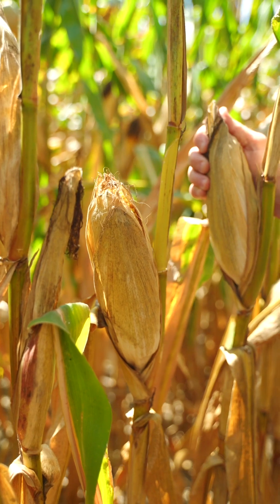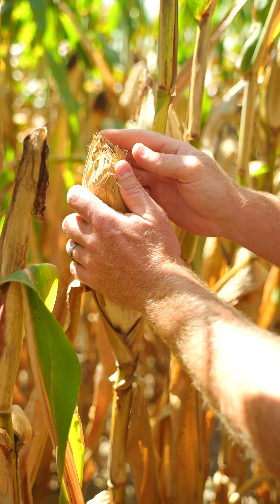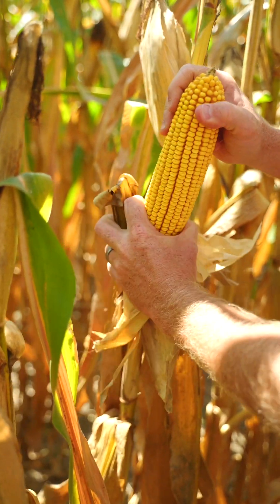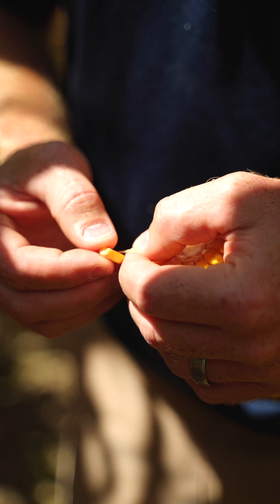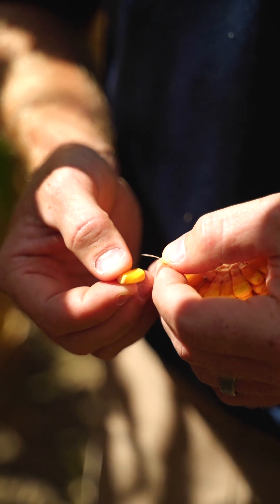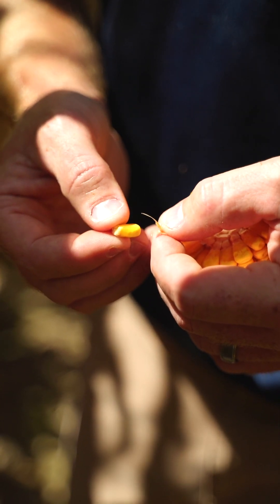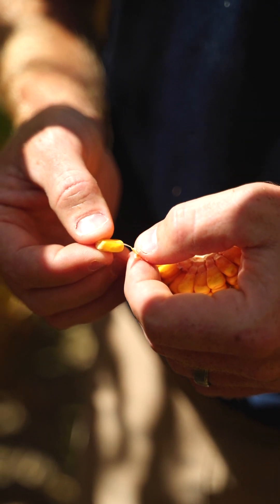65W75 has adequate husk coverage, but at lower seeding rates it will flex out of the ear. In a lot of cases that concerns me, but this hybrid maintains excellent grain quality because of a thick pericarp. Every kernel of corn has a pericarp — that's a thin skin around each kernel. Some hybrids have a thin pericarp, some have a thick one. 65W75 has a very thick pericarp. You can compare it to a rain jacket: the thicker that skin, the less disease you'll have in the kernel and the more protection you have against weather.